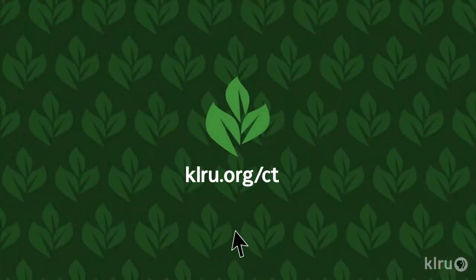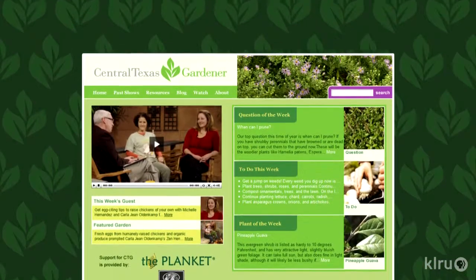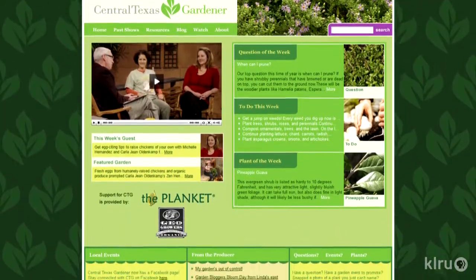We'd love to hear from you, so please visit klru.org/ctg to send us your questions or Plants of the Week from your garden.